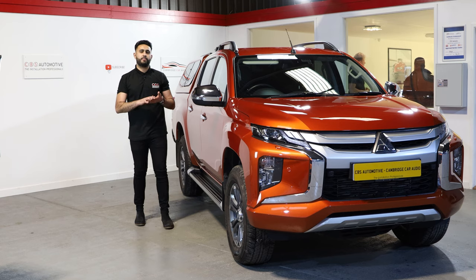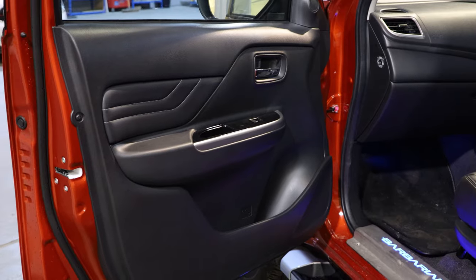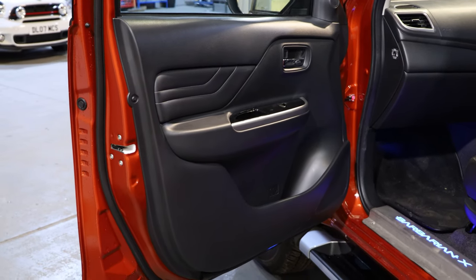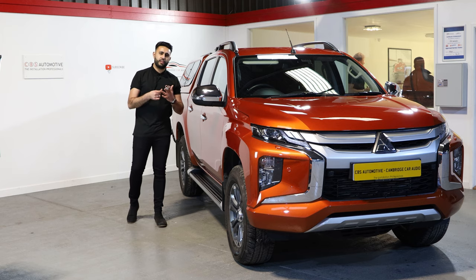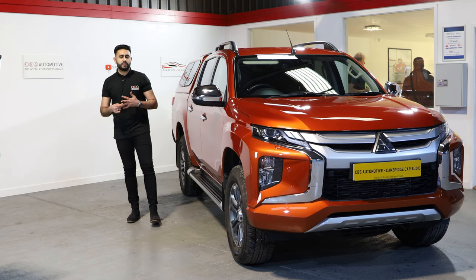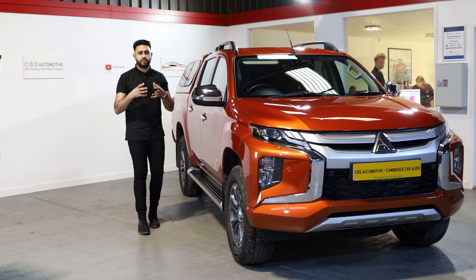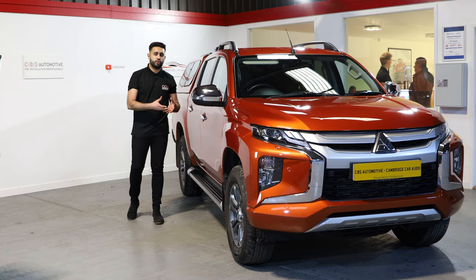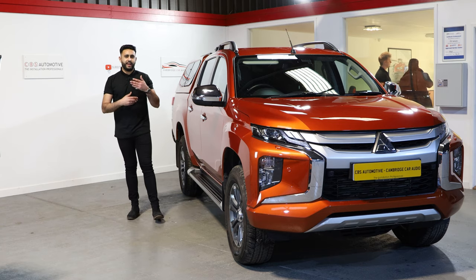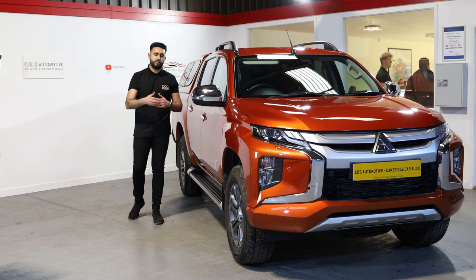We've also added soundproofing into the door, and there are three key points that soundproofing makes to a vehicle. First, you're reducing the rattles you get from a factory door card. Second, you're reducing road noise. And third, we're building a better acoustic environment for the new speakers to work in. It makes an absolutely phenomenal difference to an audio system, so make sure when you come in to us we talk you through the advantages and how many sheets of soundproofing you'll need for your system.